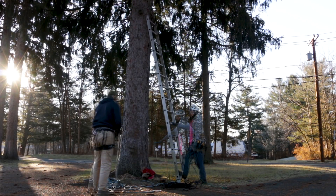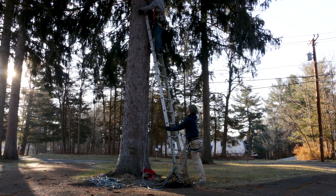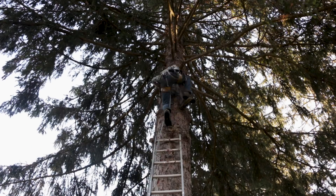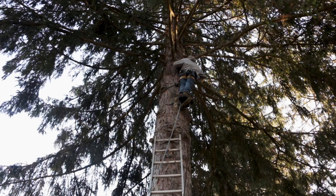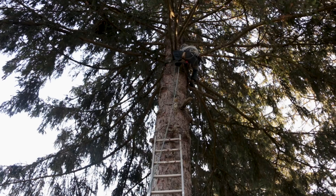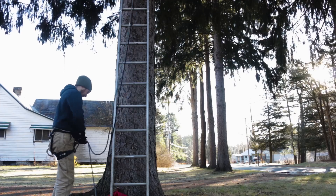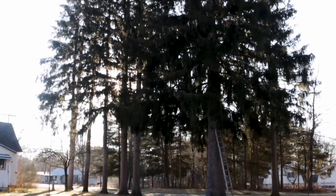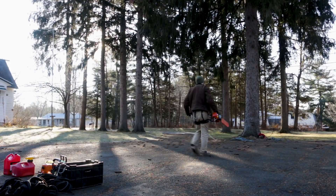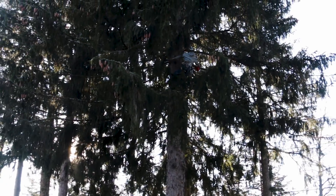We start this operation off by putting our climbing skills to the test. By fixing a rope from the top of the tree to the bottom, it gives us a relatively quick way up and down to be able to work. But first, you have to reach the top. From there, we cleaned up some of the larger branches so that Steve could give me a quick tutorial for what's next.